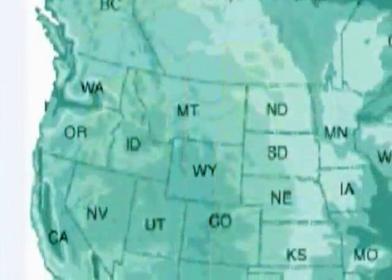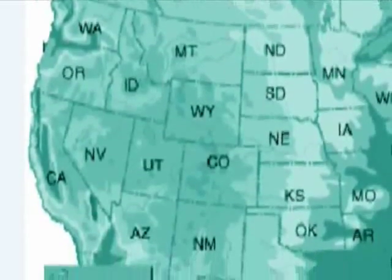Today, Euroline windows and doors have been installed in homes and business addresses from Alaska to Colorado.